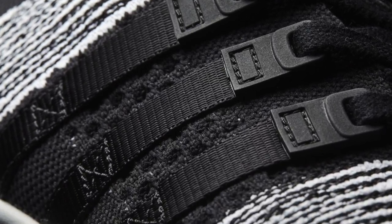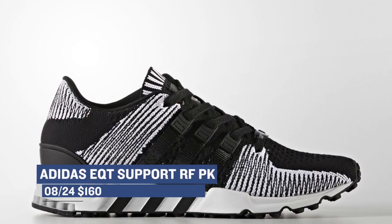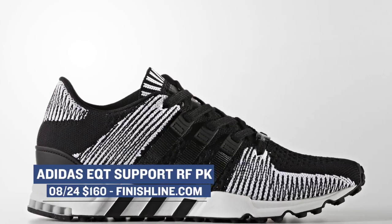Adidas has the EQT Support RF for $110, and if you want to upgrade that look, you can get the EQT Support RF in the Primeknit version of the shoe and those are going to cost you $160.